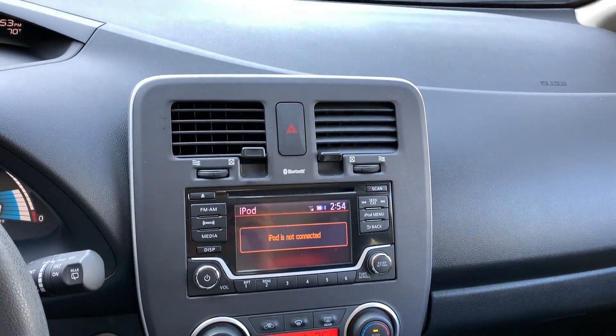Well, you know, for just around town, the acceleration in this is fine. It doesn't feel much different at all from the Tesla. This old, old looking center console.